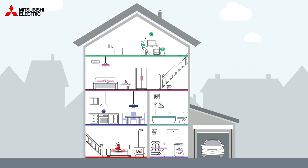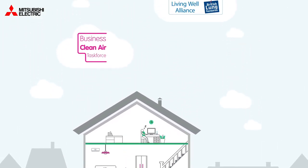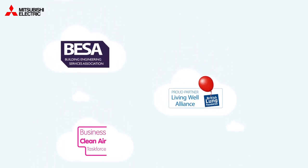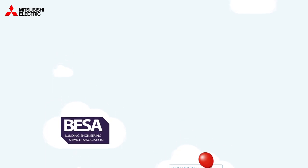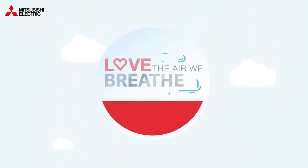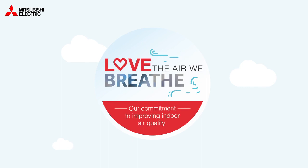Mitsubishi Electric is working with the Global Action Plan and the Building Engineering Services Association to raise awareness of the dangers of air pollution, and is also a patron of the British Lung Foundation's Living Well Alliance. It's part of our commitment to clean air quality for all. Let's improve our indoor air quality and love the air we breathe.